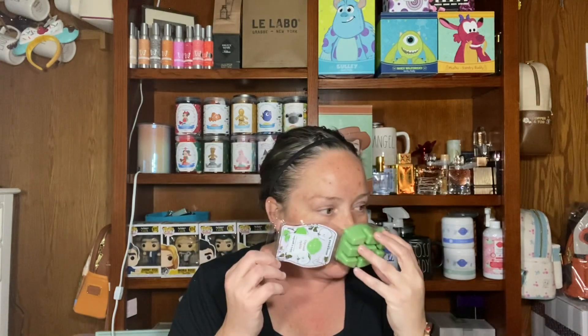I got another Apple and Parsley because I already knew that I was going to like it. It smells good. This is a really good apple scent. Yeah, I like that one.